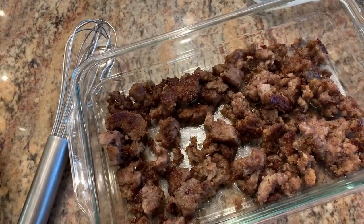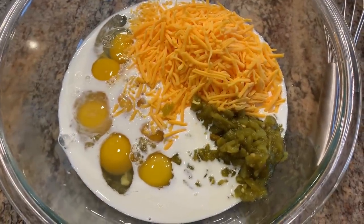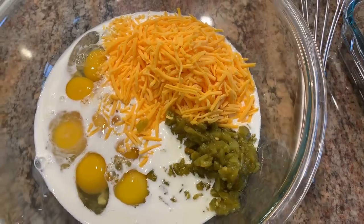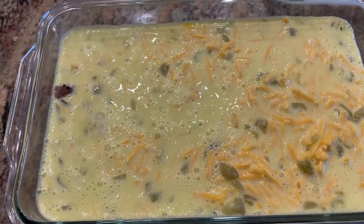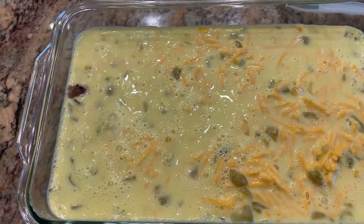We're having breakfast for dinner tonight. I browned up a pound of breakfast sausage. I have eight eggs, a half cup of light cream, a big handful of cheese, and four ounces of diced green chilies. Mix it all together with salt and pepper, pour the egg mixture over the sausage, and bake in a 350-degree preheated oven for 50 to 60 minutes.